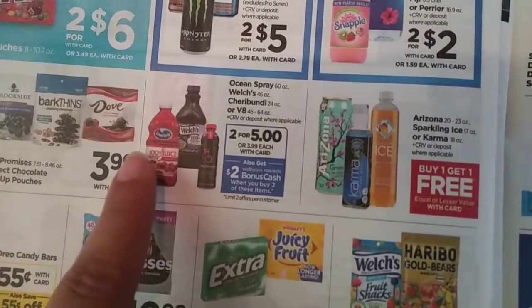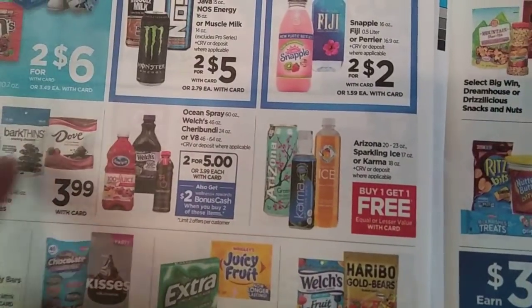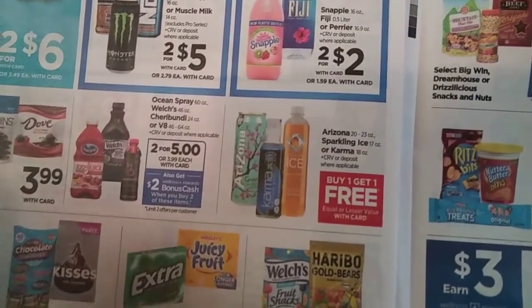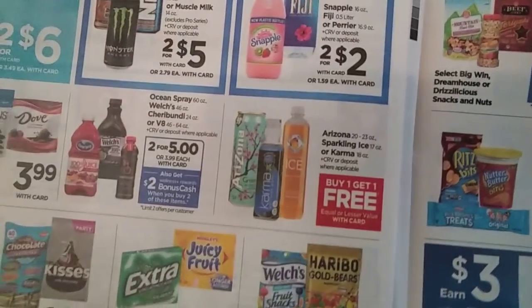Here's a pretty good deal on the Ocean Spray — they have cranberry juice, grapefruit juice, and all that stuff. They're 2 for $5, you get $2 back when you buy two, making it 2 for $3, $1.50 a piece. Pretty good for those ones — I think those are the big 60 ounce ones. So that's a pretty good deal.